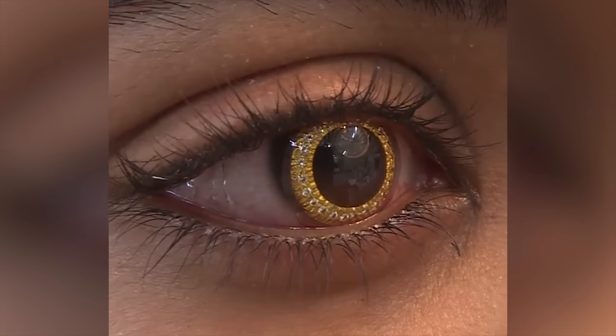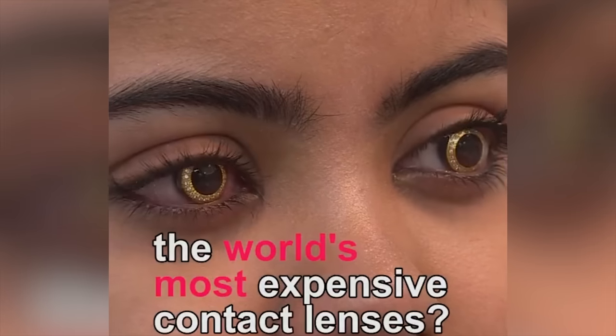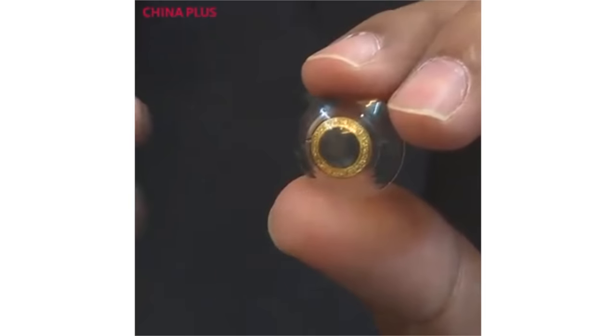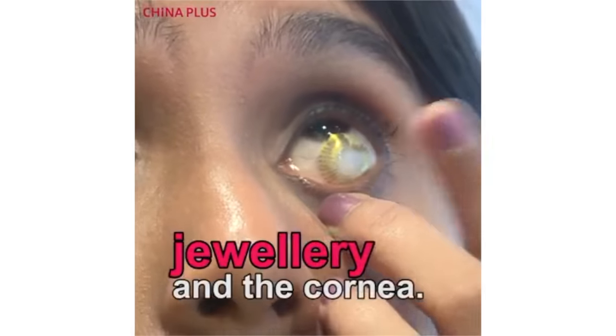While on the topic of colored contact lenses, I've seen these real diamond and 24-karat gold contact lenses popping up on social media, and these can be bought for $10,000 to $15,000 for a pair. These contact lenses haven't been rigorously tested for safety, so I'd recommend staying away from these bling-bling contact lenses.